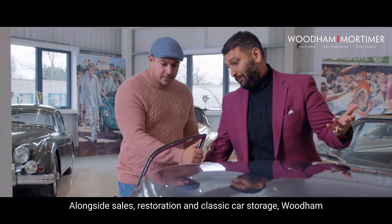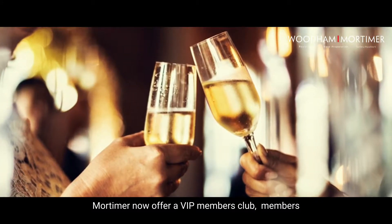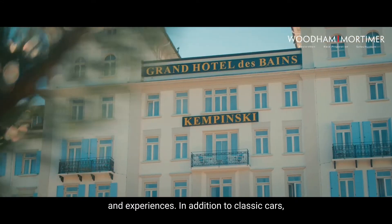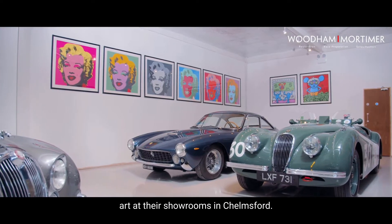Alongside sales, restoration and classic car storage, Wood and Mortimer now offer a VIP Members' Club. Members are offered classic car related exclusive products, events and experiences. In addition to classic cars, Wood and Mortimer exhibit and sell fine art at their showrooms in Chelmsford.